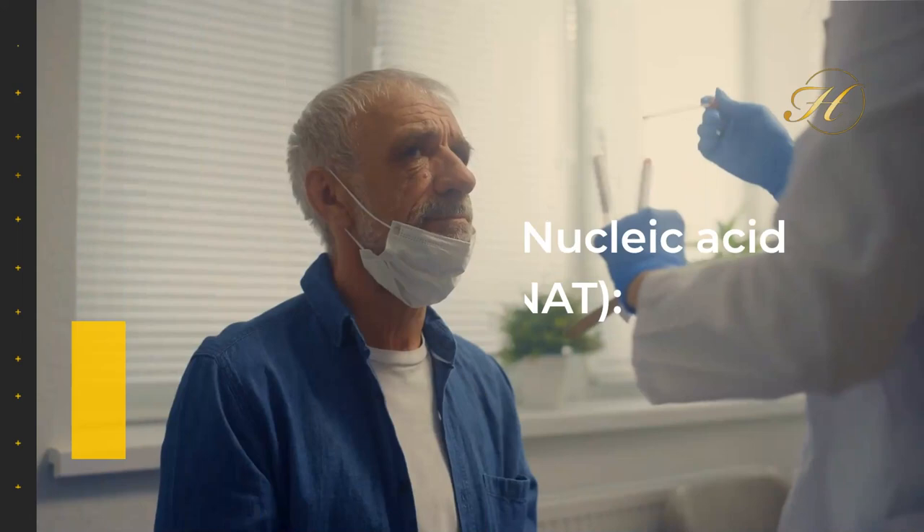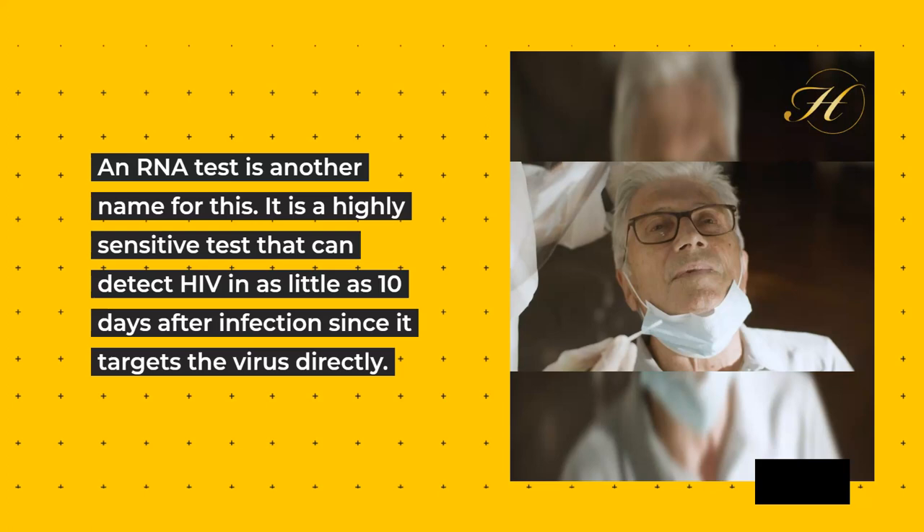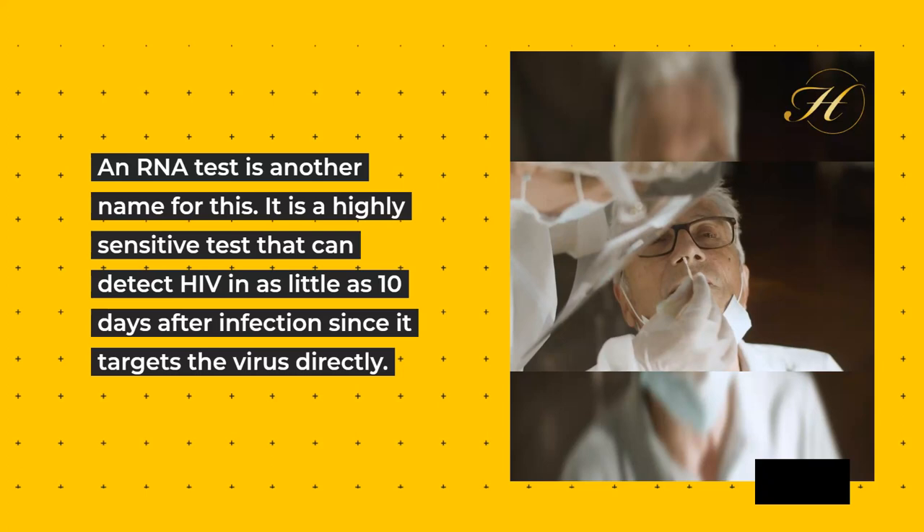3. Nucleic Acid Test (NAT): An RNA test is another name for this. It is a highly sensitive test that can detect HIV in as little as ten days after infection, since it targets the virus directly.